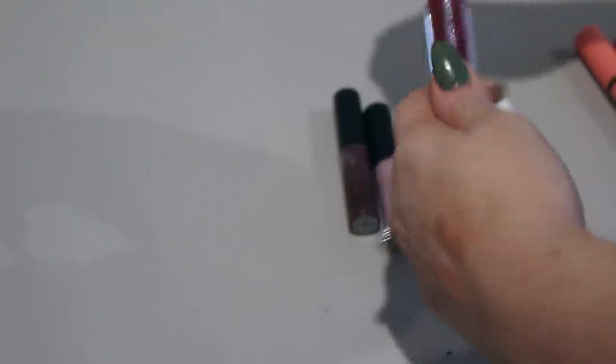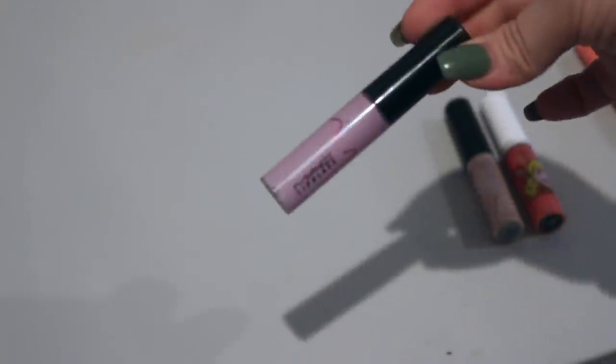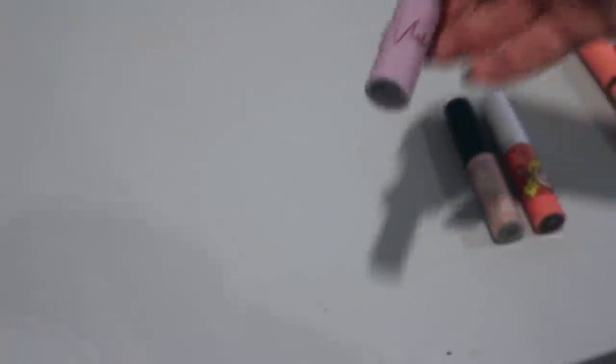I have a few MAC lip glosses. This is Date Night, which is gorgeous over MAC lipstick in Rebel. It has some glitter in it — it's beautiful. I'm keeping that. This is another really pretty one called Talk Sexy, which I use in the fall time — it's just a really pretty deep purple. I'm going to keep that. This one I'm going to declutter — it's the lip gloss in Viva Glam Nikki 2. I did declutter this lipstick as well, so I'm going to go ahead and pass this on.